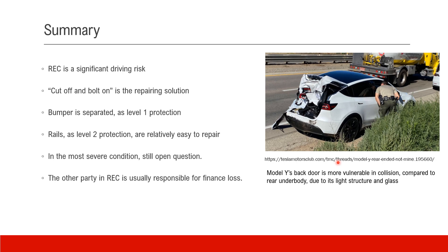This is the only real-world repair data I found on the internet — the source is provided. We notice that the Model Y's rear door is actually more vulnerable in a collision compared to the rear underbody, possibly due to its lighter structure and also the glass.